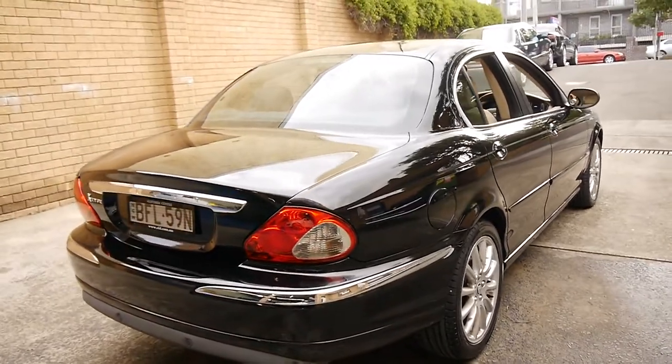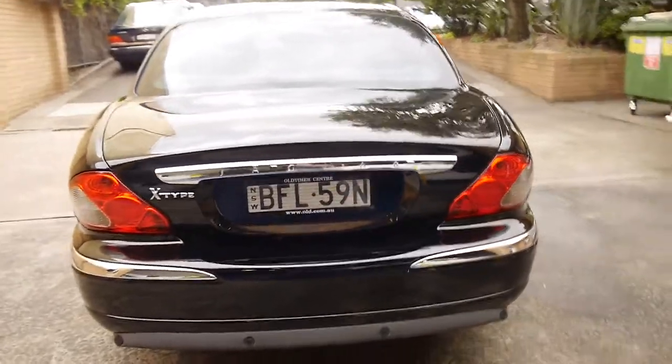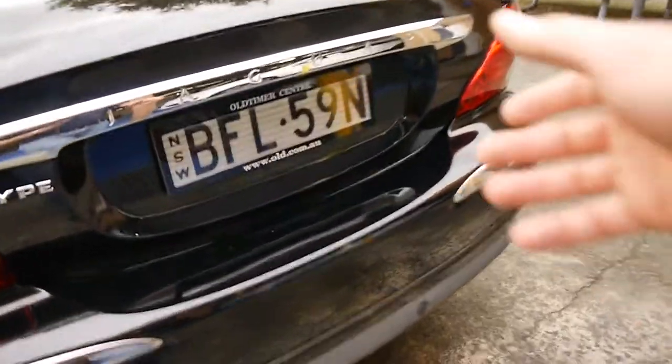I can see it's got rear parking sensors. They come debadged — it just says Jaguar X-Type on the back. It's got the original plates from new, it looks like.